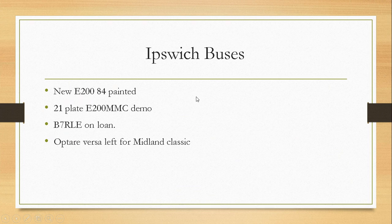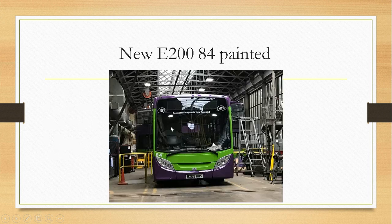Ipswich Buses then. No Enviro 284 painted, a 21-plate Enviro 200 MMC demo, a B7 RLE on loan, and an Optare Versa left for Midland Classic. No Enviro 200 E4 painted.